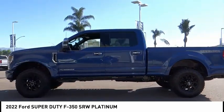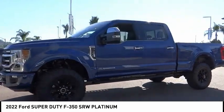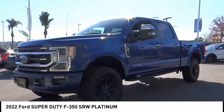Remote keyless entry, fog lights, speed control, four-wheel disc brakes, rear window defroster. Come take a test drive today.